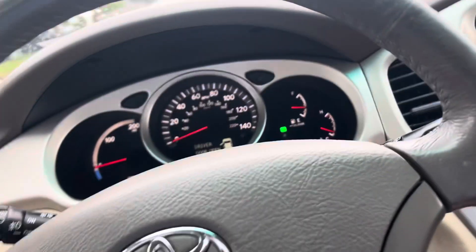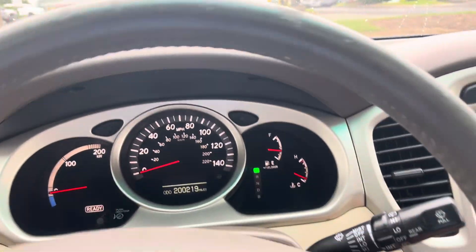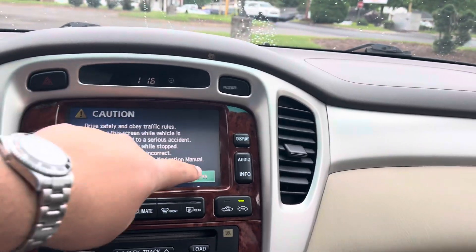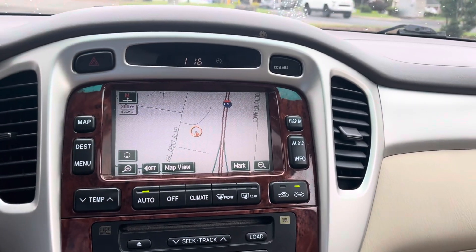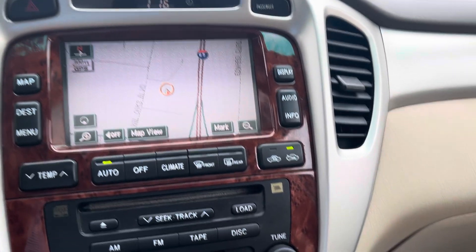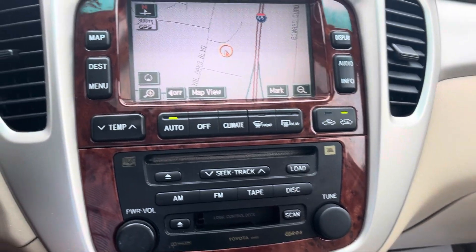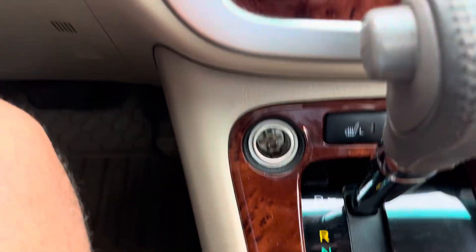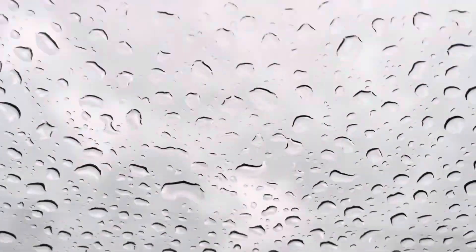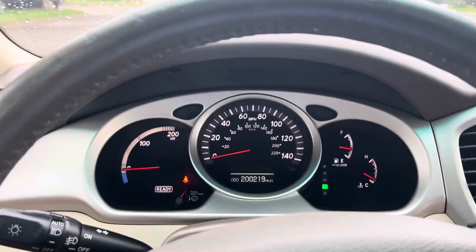Hop in here — 200,000 miles on it. Let's look at some of the options it has. I don't know how updated or accurate it is, but it does have navigation equipped. I can imagine it's going to be a little outdated there. It's got a CD — hadn't seen one of those in a while. Heated seats, and the best part is the sunroof. This thing is wicked quiet.